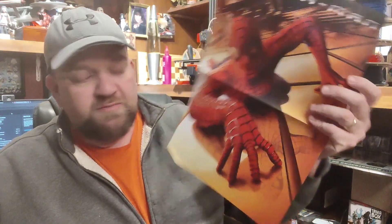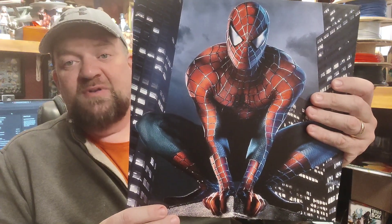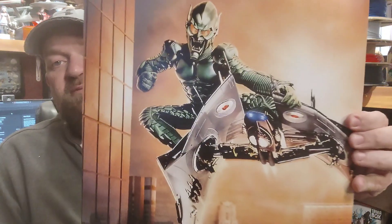So there he is — it's the same artwork that was on the cover. And then one of him in the middle of a jump. The inner sleeve shows him perched on top of a building, and there's the Goblin on his glider.